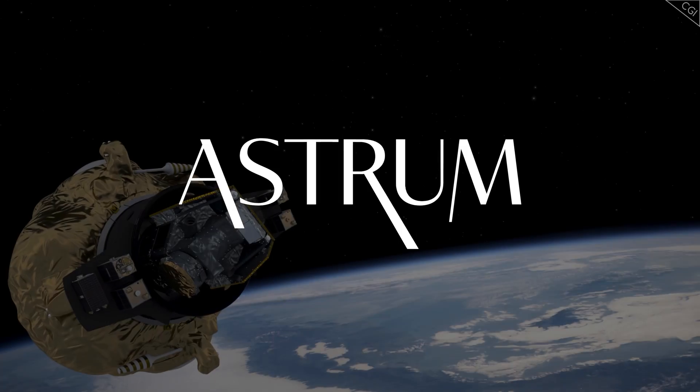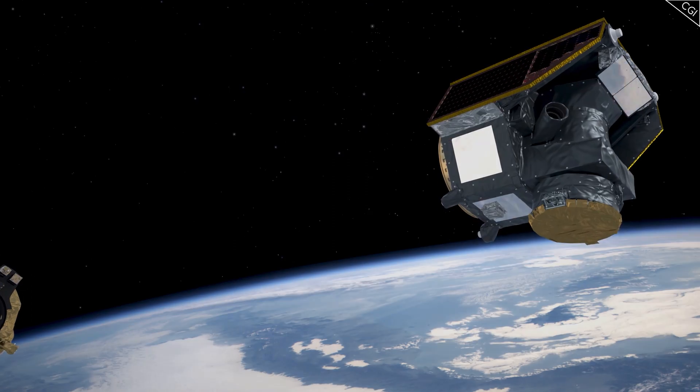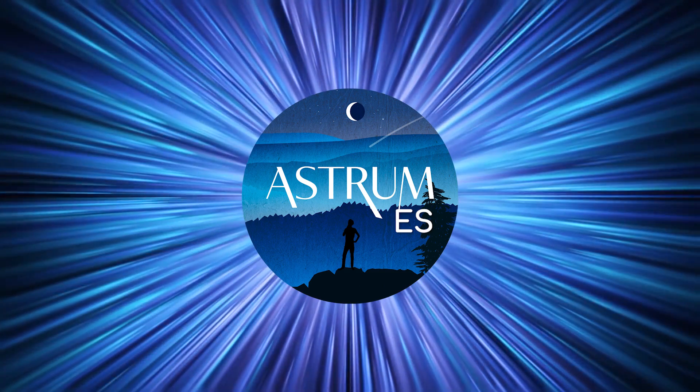I'm Alex McColgan, and you're watching Astrum, and in this video we will talk about the very promising ESA mission CHEOPS. This video is a collaboration with our Spanish channel, Astrum Español, which you can find a link to here and in the description.